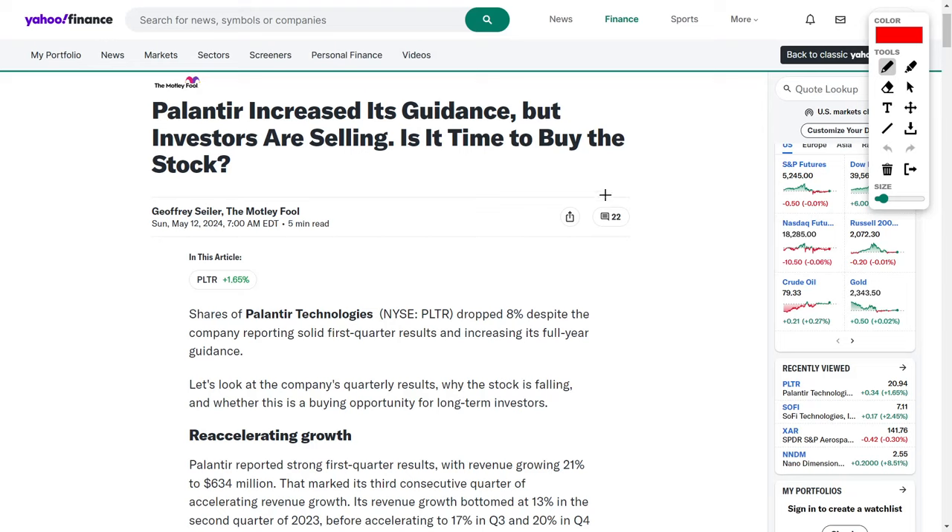Welcome back to YT Finance, the channel where I went to business school so you didn't have to. Today we are talking about Palantir Technologies and their PLTR stock. In this video, we're going to be analyzing three articles — the first is titled 'Palantir Increased Its Guidance But Investors Are Selling: Is It Time to Buy the Stock?' After that, we'll discuss analyst price targets, and lastly, I'll give you my personal thoughts on the company.